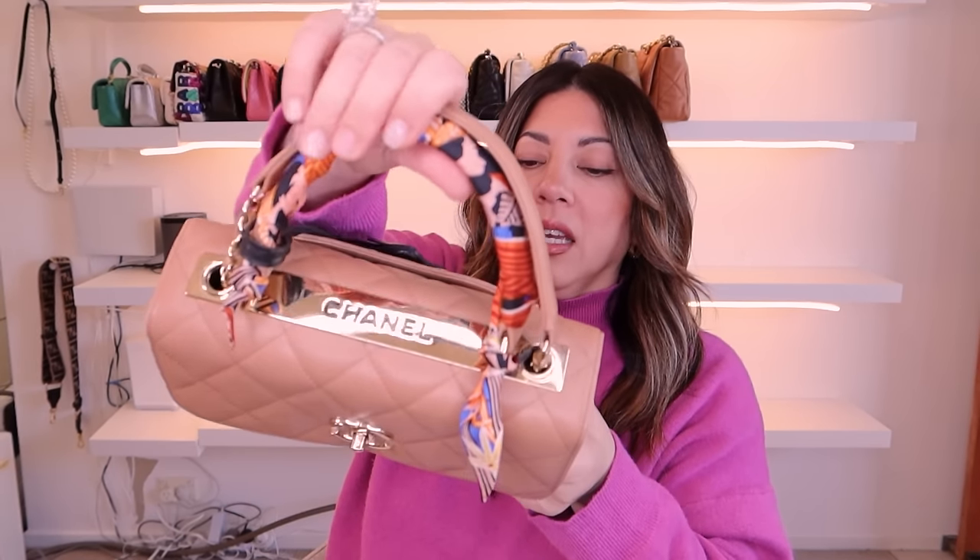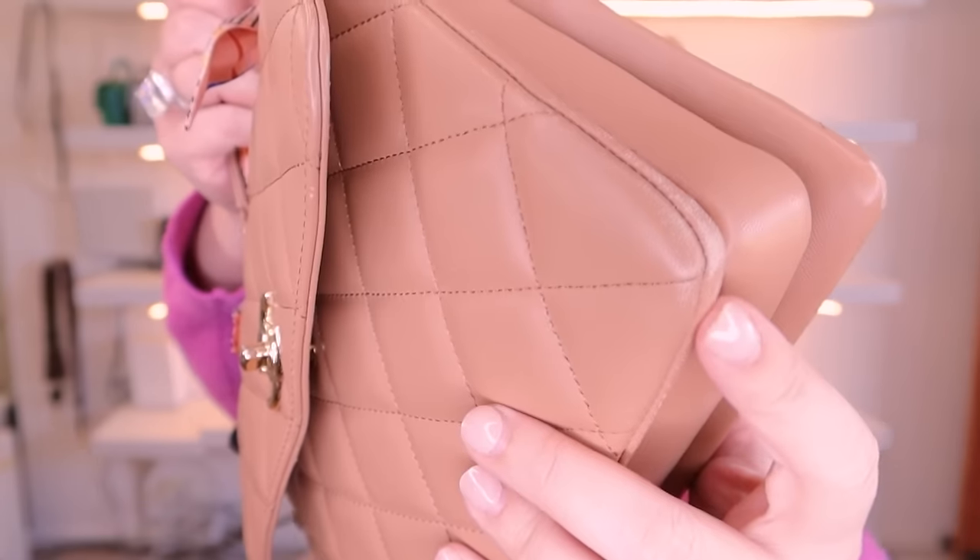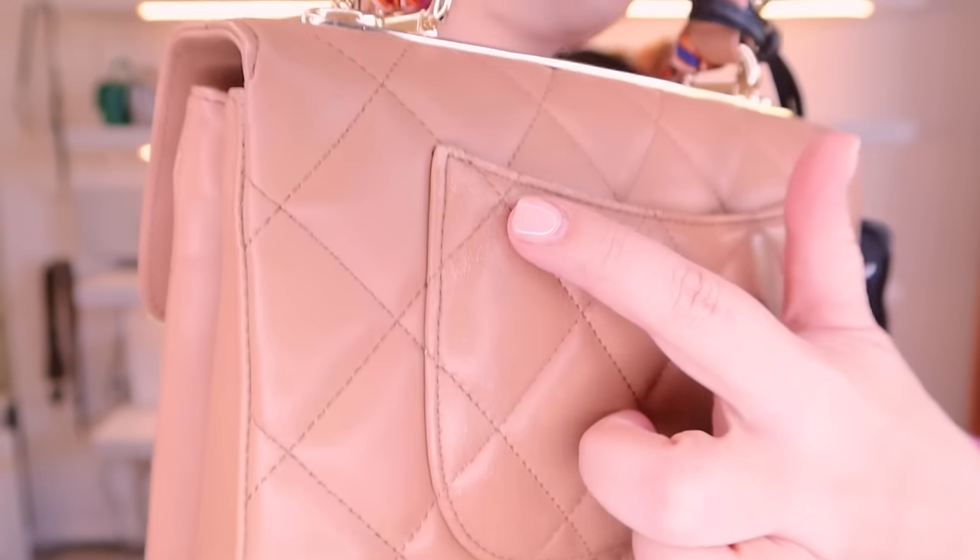I like the option of being able to detach the strap, and with the new ones that's no longer possible — I personally think that was a mistake. Next is my very first Trendy CC in nude, which still has my little scarf on it. This was one of my most-used bags. It's got quite a bit of wear on the corners and rubbing along the back, but I secretly love that it shows how much I've worn and loved it.